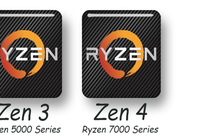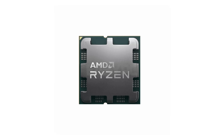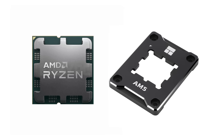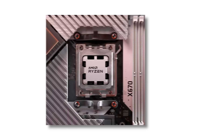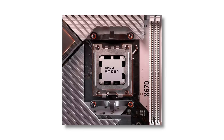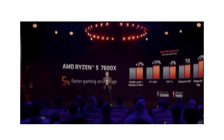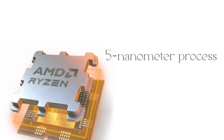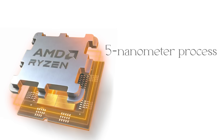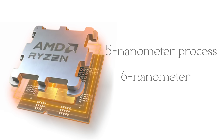In 2022, AMD introduced Zen 4 with the Ryzen 7000 series. This generation required a brand new socket, AM5, ending the long run of AM4. With AM5 came support for DDR5 memory and PCIe 5.0, giving Ryzen access to the latest high-bandwidth technologies. The chips were built on a refined 5-nanometer process with a 6-nanometer I/O die, pushing efficiency and performance higher than before.